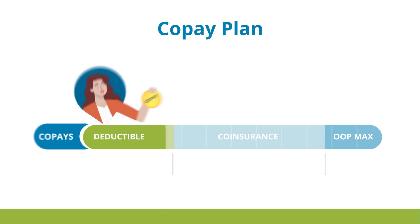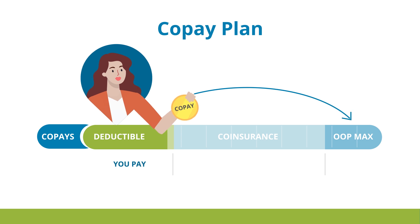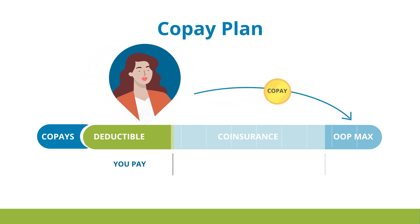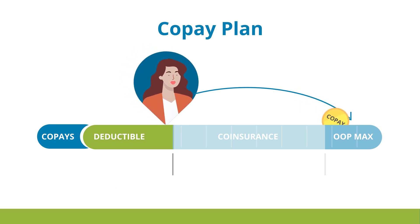With co-pay plans, phase one is a combination of a deductible and a set co-pay, where Chris would pay $25, for example, to see her primary doctor. Co-pays do not go toward your deductible, but they do go toward your yearly out-of-pocket maximum.